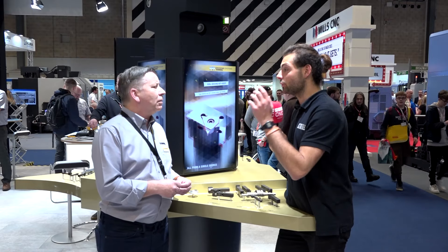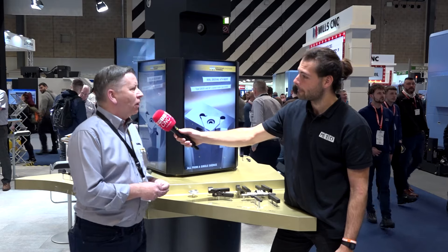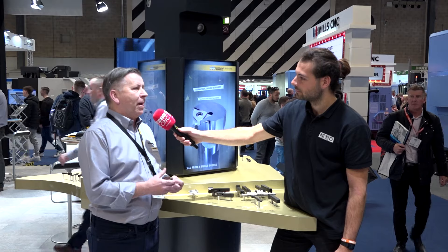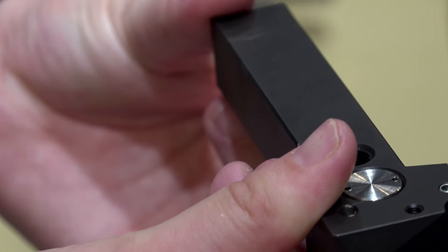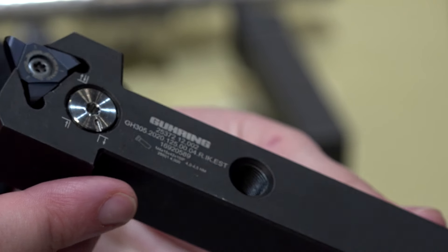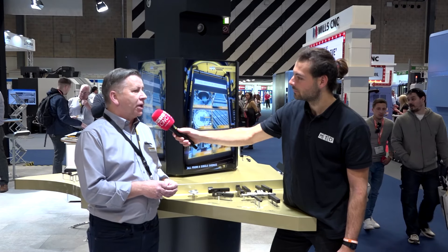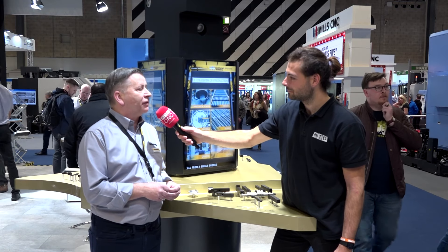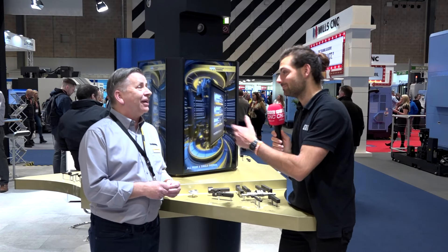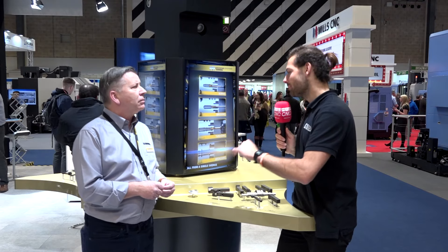Germany are the special specialists, but you don't have that compromise on stock — you hold a lot of stock here in the UK as well. Absolutely, all the standards we keep here. We keep a huge range in Birmingham — we've got about five million pounds worth of actual stock, covering not just grooving but the full range of standards, so we can cover most things from a grooving and boring perspective.